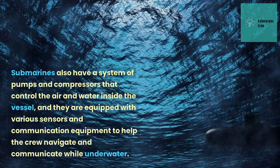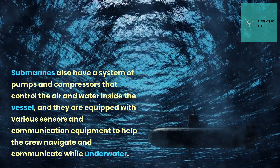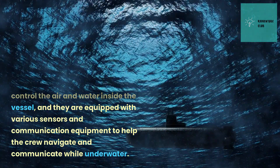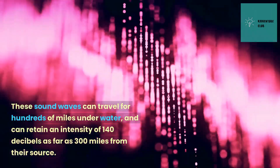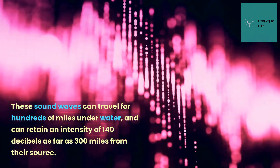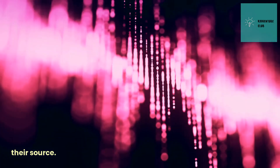Submarines also have a system of pumps and compressors that control the air and water inside the vessel, and they are equipped with various sensors and communication equipment to help the crew navigate and communicate while underwater. These sound waves can travel for hundreds of miles underwater and can retain an intensity of 140 decibels as far as 300 miles from their source.